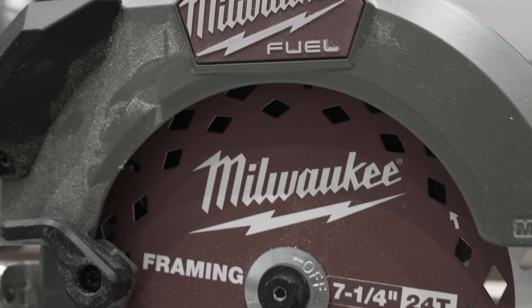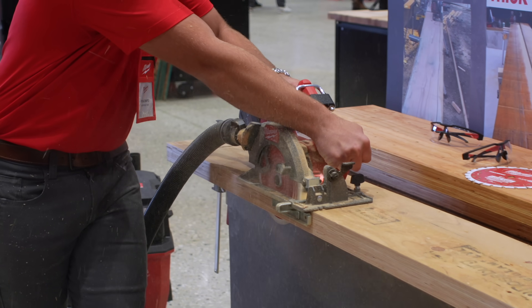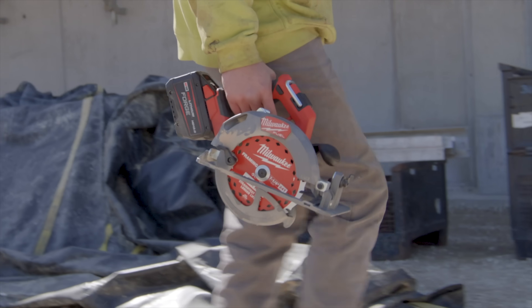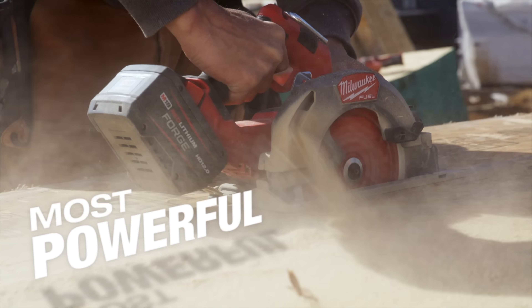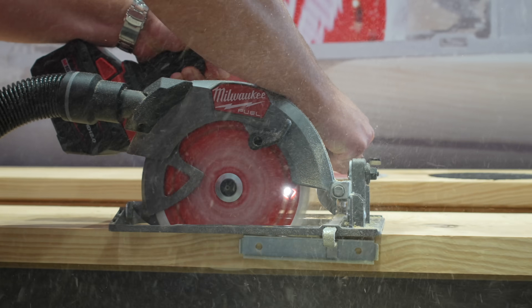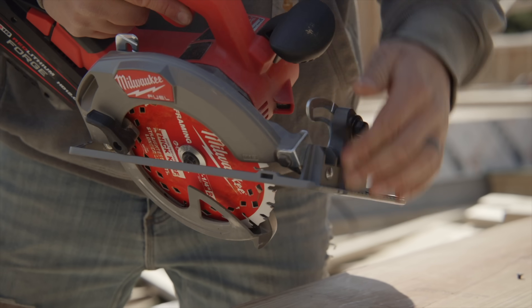We heard rumblings about this release last year and even got a secret hands-on after the 2023 event. But now we can fully tell you about the new generation of Milwaukee Circular Saws. They built these saws from the ground up with new internal electronics and brushless motor technology designed to pull the absolute most power out of the Forge battery packs. The new 7¼-inch Sidewinder delivers 6,000 RPM and Milwaukee tells us you can expect 750 cuts per charge when paired with a 12.0 Forge pack.